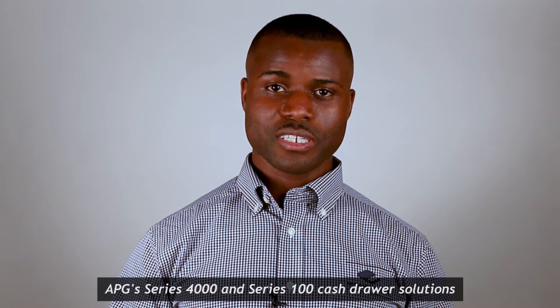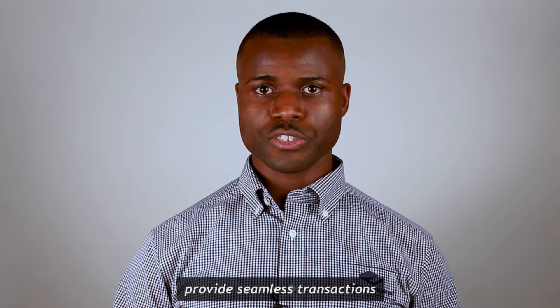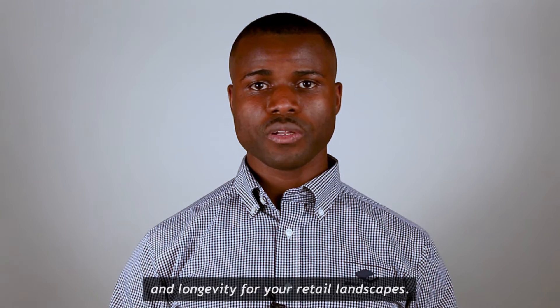Additionally, APG's Series 4000 and Series 100 cash drawer solutions provide seamless transactions and longevity for your retail landscapes.